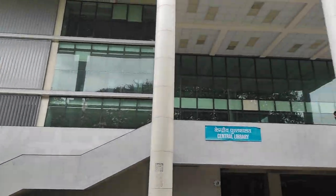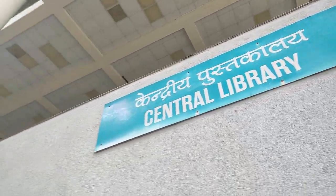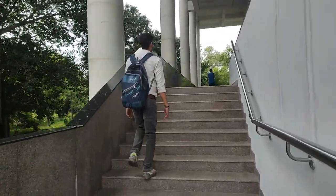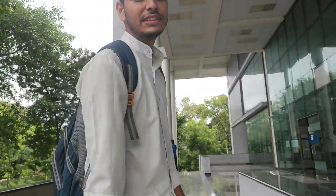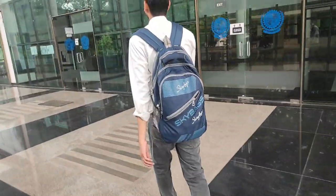Now that we have shown all the departments, we are going to the Central Library. It is considered one of the best libraries. This covers the whole campus area. We are now going to enter the library — let's go inside.